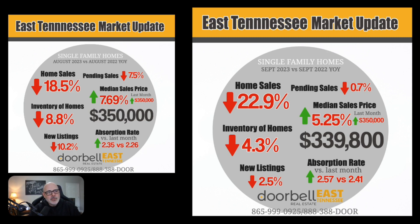The absorption rate has increased from 2.41 months to 2.57 months, which shows we are seeing a little bit more inventory on the market. You might ask: if new listings are down and home sales are down and inventory is down, why is the absorption rate going up? That's because more homes are staying on the market — they're not selling as fast, which we can see from home sales being down 22.9%.